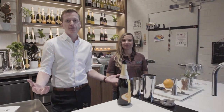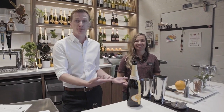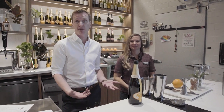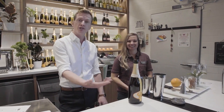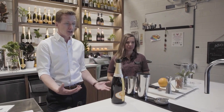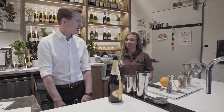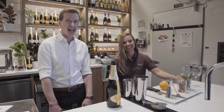Our third cocktail is going to be one of my favorites because right now I have an expert mixologist with me, but normally I only have me and I'm not an expert mixologist. Chandon Garden Spritz is a ready-to-serve cocktail — Chandon has done all the mixology for you. So all you need to do is pour it over ice. The first thing you're going to need is a glass.